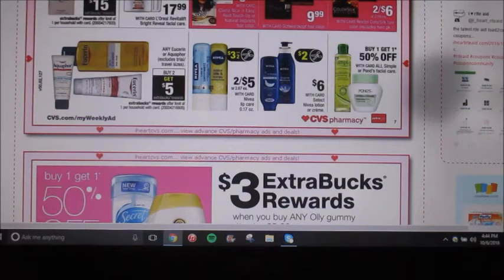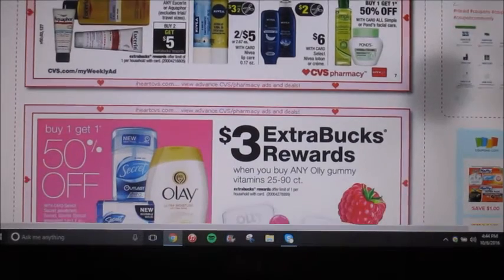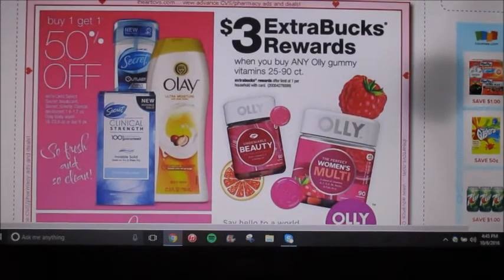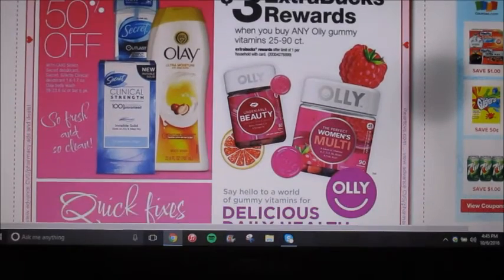Eucerin is going to be buy two, get a $5 extra care buck reward. It excludes trial and travel sizes, so you can just get the small bottles of Eucerin or Aquaphor. If you have any coupons, that would be an even better deal. The Nivea lip balms are going to be on sale two for five — we have a $3 off a two coupon coming in. The lotion and the in-shower body lotion are going to be $6, and we're getting a $2 off coupon making that $4. Here we have Olly gummy vitamins — when you buy any one, you're going to get $3 back as an extra care buck. Secret and Olay is going to be buy one, get one 50% off.